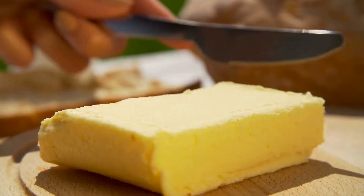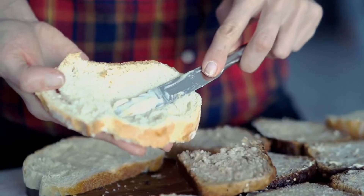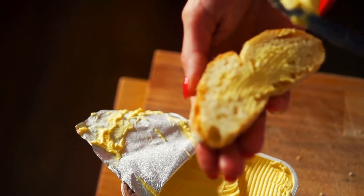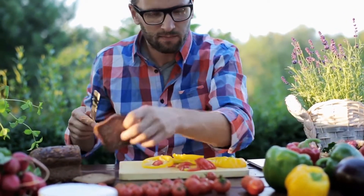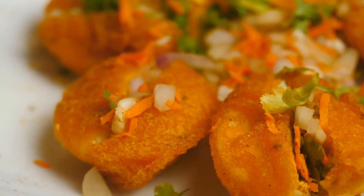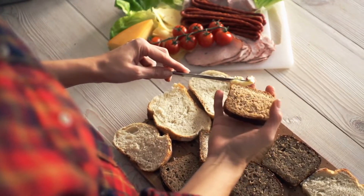Butter is another great choice of fat in your diet. Butter contains plenty of nutrients such as vitamin A and vitamin D, which are necessary for healthy hormone production. Another very important aspect of the best diet for hypothyroidism is that it must support healthy hormone function.